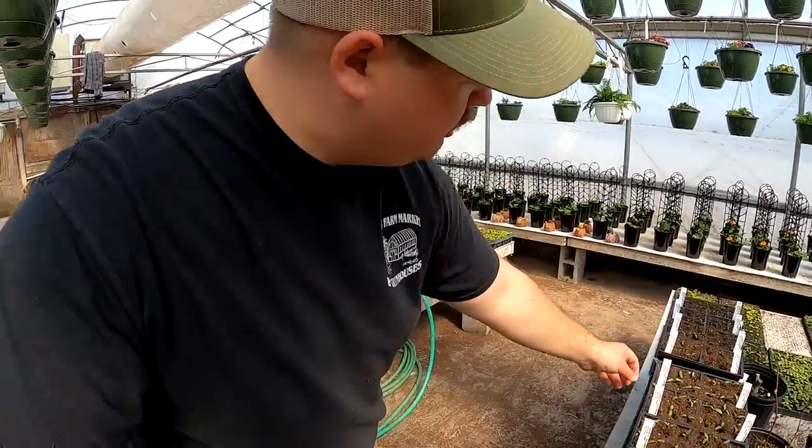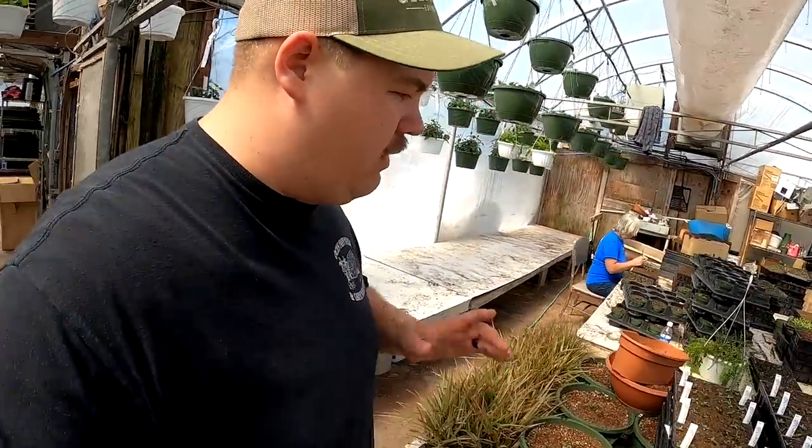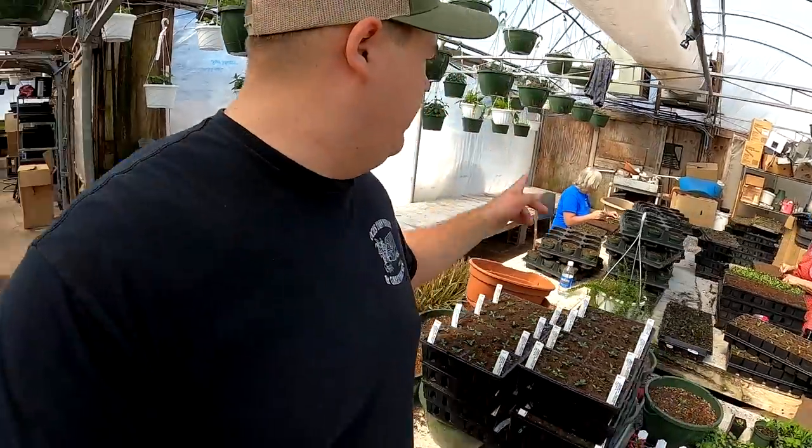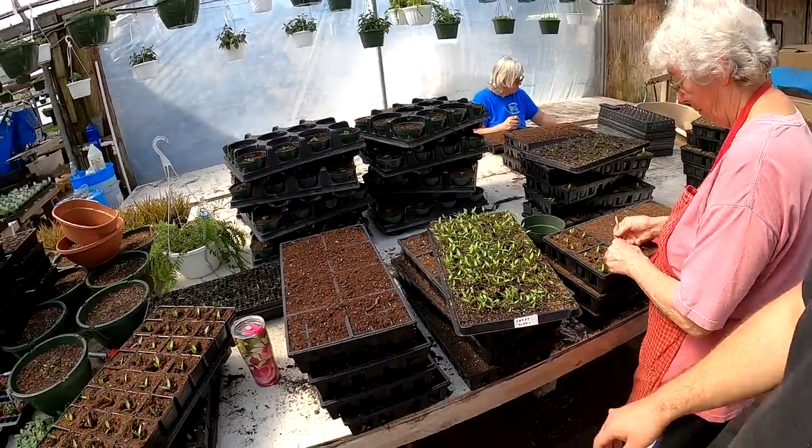The girls have been pretty busy with their transplanting. They got a lot of the mixed bell peppers taken care of and they got regular bell done. Aunt Rhonda is transplanting some Miragolds, and now Aunt Bonnie is working on sweet cherry peppers.